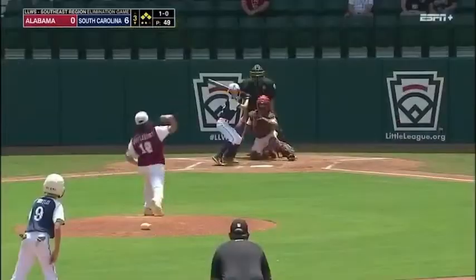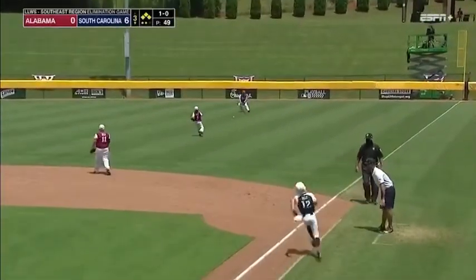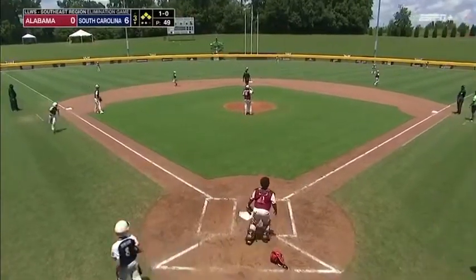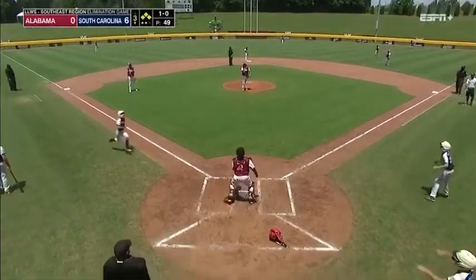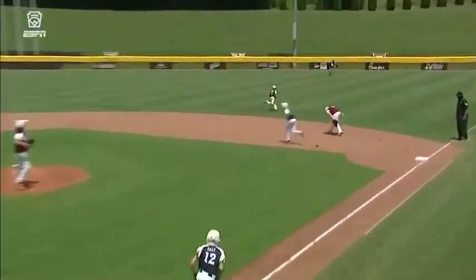The bases are loaded. And he gets it into right field, base hit, one run in, here comes another, gets by the right fielder, here comes another. Let's see if they wave him around third — they will. And inside the park home run, Kelly clears the bases by himself. And it is 10-0.